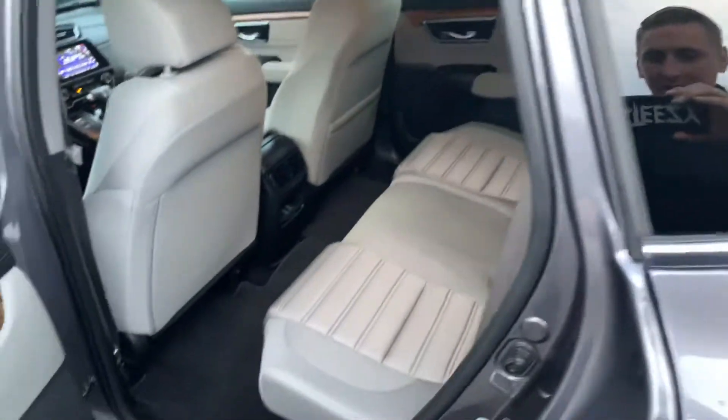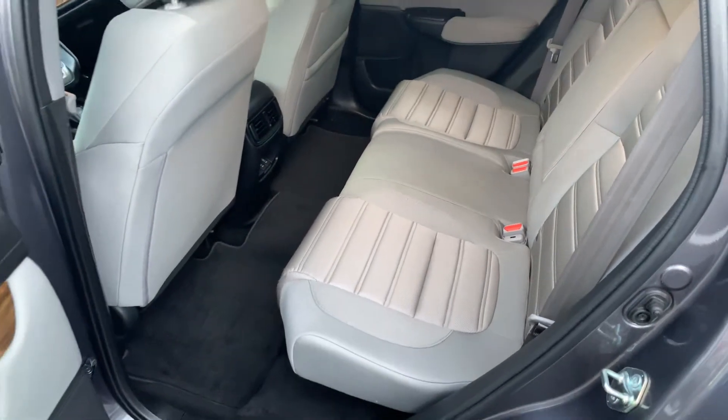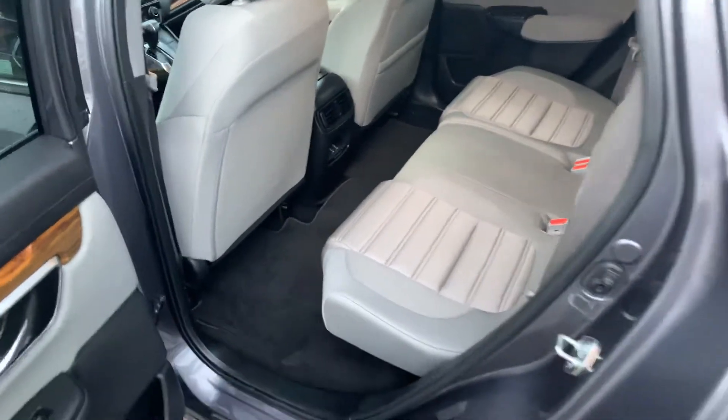Take a peek in the rear passenger seats. As you can see, they have tons of space back here. Leg room is not an issue.